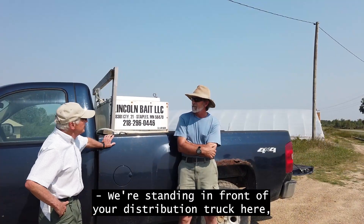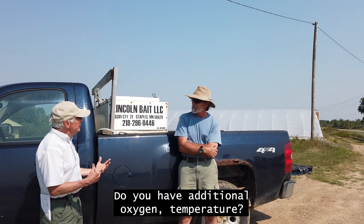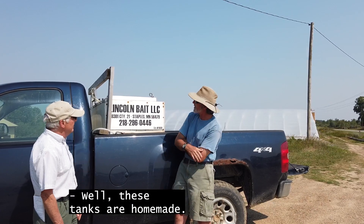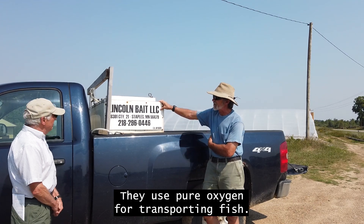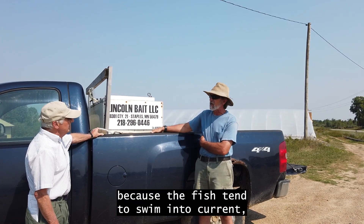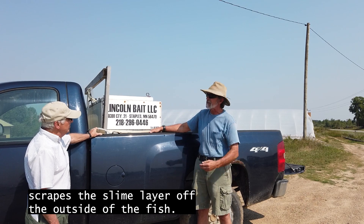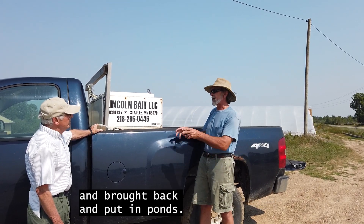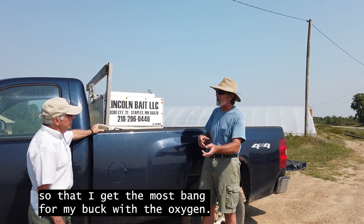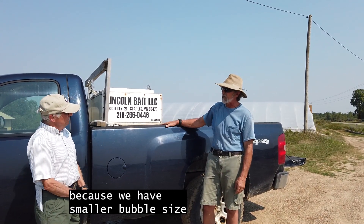We're standing in front of your distribution truck, which is a big part of your business. Can you explain what you do with the tanks — do you have additional oxygen, temperature control? These tanks are homemade. They use pure oxygen for transporting fish. I don't use agitators because the fish tend to swim into the current and brush against the agitator, causing damage and stripping the slime layer off the fish. My fish are caught in the wild and brought back and put in ponds, so we transport in warm water. Pure oxygen works best, and we use ultrafine pore diffusers to get the most efficiency from the oxygen. We use less oxygen than most people because we have smaller bubble size and better diffusion in the water.